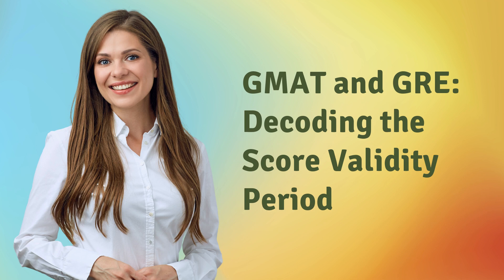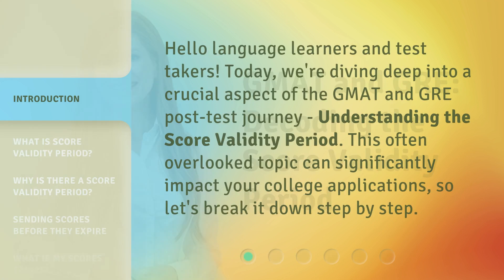Hello, language learners and test takers. Today, we're diving deep into a crucial aspect of the GMAT and GRE post-test journey: understanding the score validity period. This often overlooked topic can significantly impact your college applications, so let's break it down step by step.